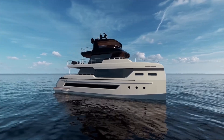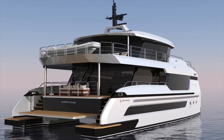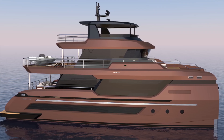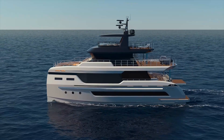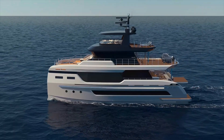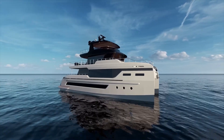The boat is available in two main configurations. There's a flybridge version which provides about 82 square meters — 883 square feet — of outdoor living space on the upper deck. Then there's a solar-powered version which maximizes the roof area for solar panels, nearly 1,000 square feet of them, generating over 20 kilowatts on a sunny day.